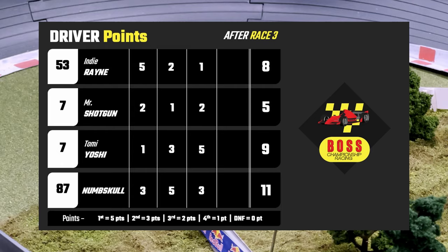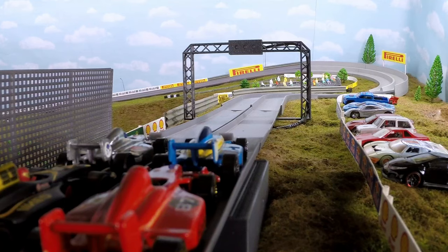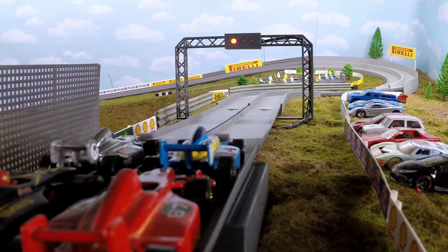So after all of that: Numskull is up to 11, Tomi Yoshi now up to nine, Indy Rain with eight, and Mr. Shotgun with five. Mr. Shotgun is going to need a miracle, but for the entire grid, the race is on.